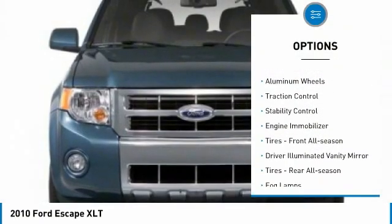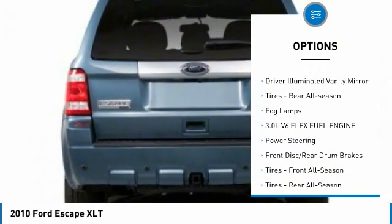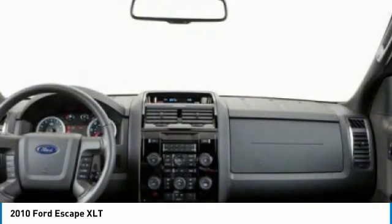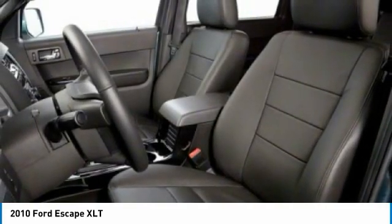Four wheel drive, tire pressure monitor, aluminum wheels, traction control, stability control, engine immobilizer, front all season tires, driver illuminated vanity mirror, rear all season tires, fog lamps.